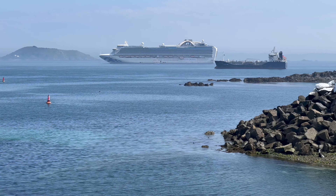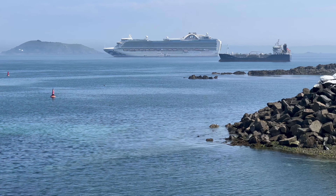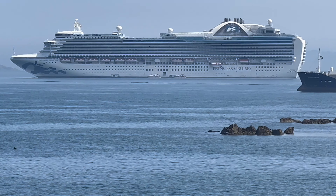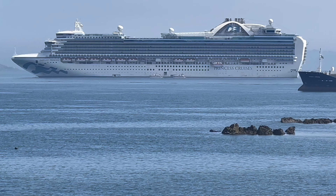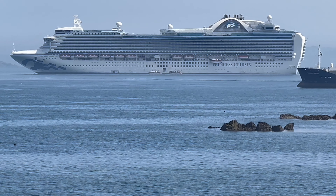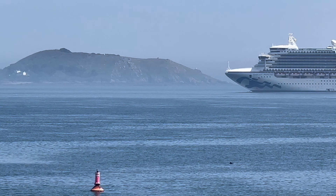Behind it there's a little ship — some type of tanker, I would assume — and it just shows the size difference. The Emerald Princess was built in 2007, it's got 15 decks and a gross tonnage of 113,561. It's a nice-sized ship, and it's just ferrying passengers from the ship to the terminal.